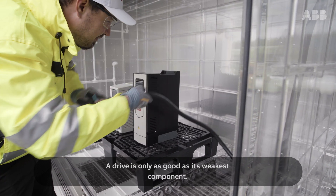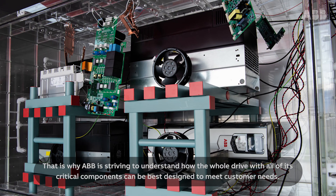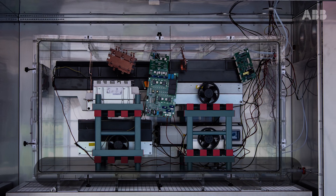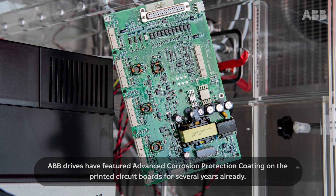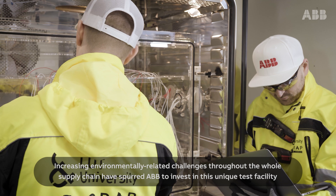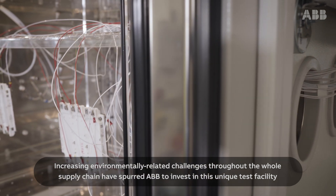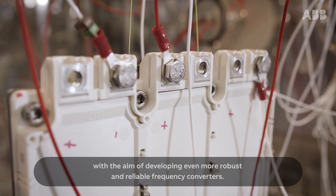A drive is only as good as its weakest component. That is why ABB is striving to understand how the whole drive with all of its critical components can be best designed to meet customer needs. ABB drives have featured advanced corrosion protection coating on the printed circuit boards for several years already. Increasing environmentally related challenges throughout the whole supply chain have spurred ABB to invest in this unique test facility with the aim of developing even more robust and reliable frequency converters.